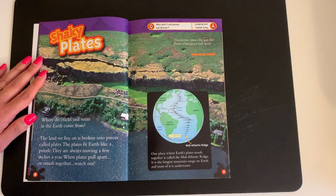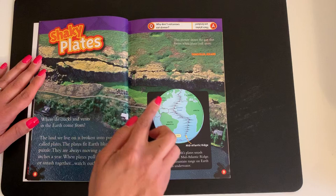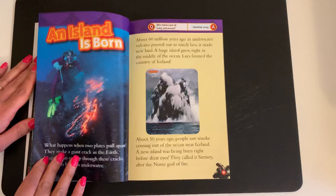Shaky Plates. Where do cracks and vents in the earth come from? The land we live on is broken into pieces called plates. The plates fit earth like a puzzle. They are always moving a few inches a year. When plates pull apart or smash together, watch out. This picture shows the gap that forms when plates pull apart. One place where earth's plates smash together is called the Mid-Atlantic Ridge. It is the longest mountain range on earth and most of it is underwater.